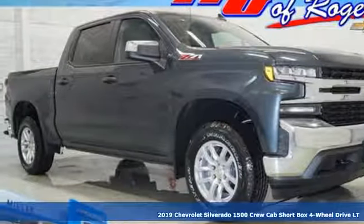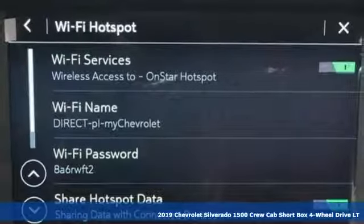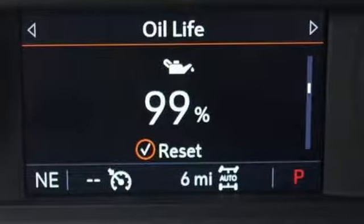Here's a new 2019 Chevrolet Silverado 1500. In a Chevy, the journey matters more than the destination. And get ready for an impressive combination of features.